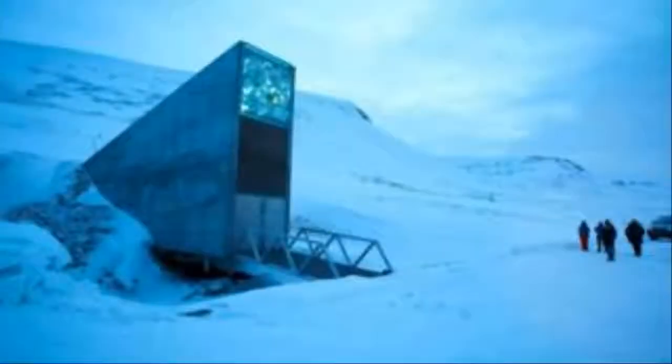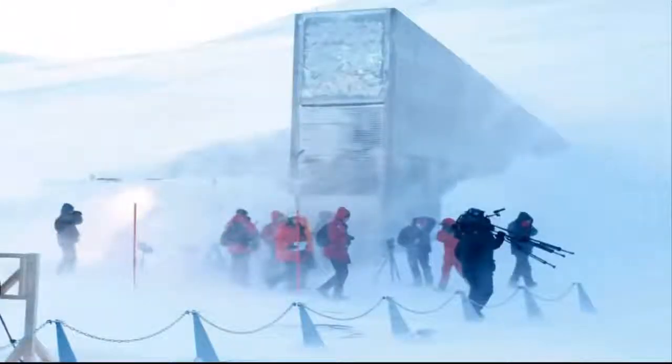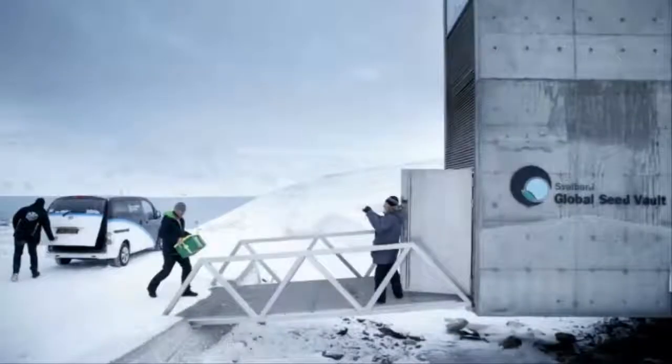In addition, Statsbygg, the agency that administers the vault, is to carry out a research and development project to monitor the permafrost on Svalbard. It was like a wet summer in Norway, she told the BBC.